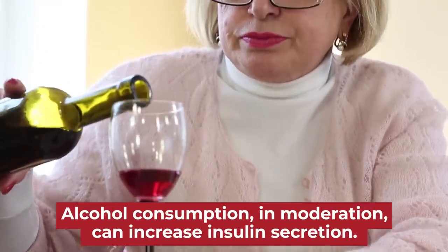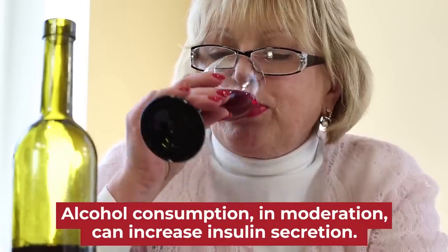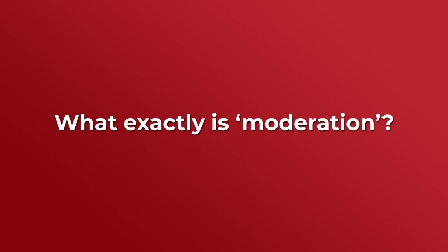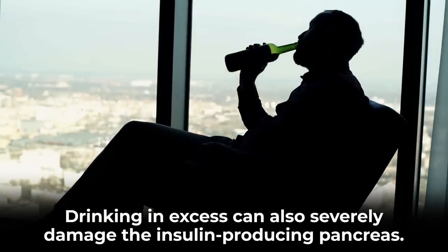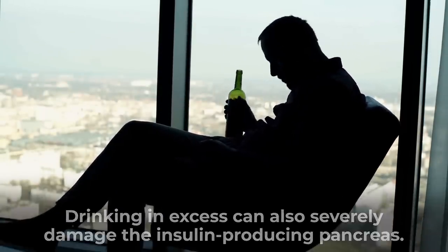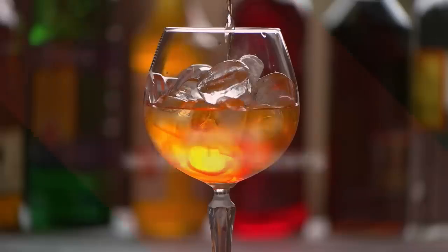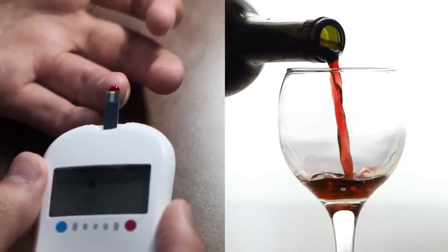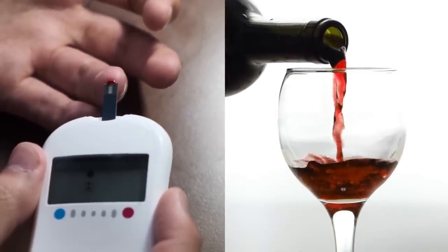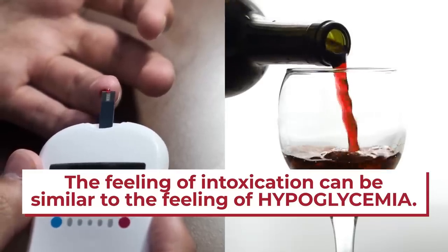Studies show that alcohol consumption in moderation can increase insulin secretion and lower your blood sugar levels. For women, moderation is up to one small glass of wine per day; for men, it can be up to two. But drinking in excess can also severely damage the insulin-producing pancreas, so keep your red wine portions and frequency of drinking to a minimum. Also, be sure to avoid wine spritzers, which include large helpings of added sugar. Keep a close eye on your blood sugar levels before you drink, as the feeling of intoxication can be similar to the feelings of hypoglycemia or potentially dangerous low blood sugar levels.